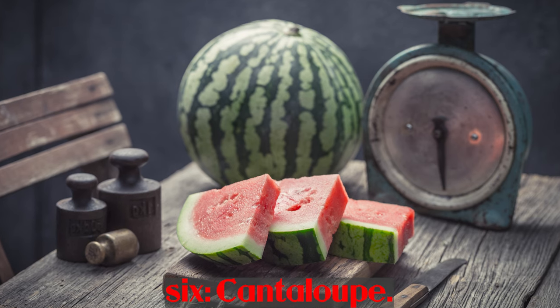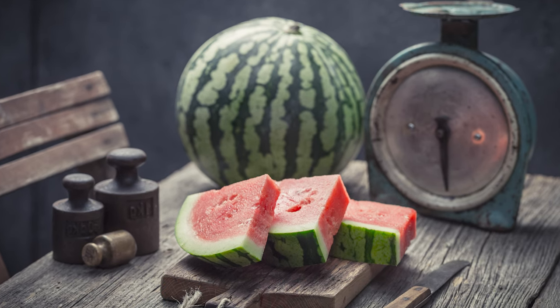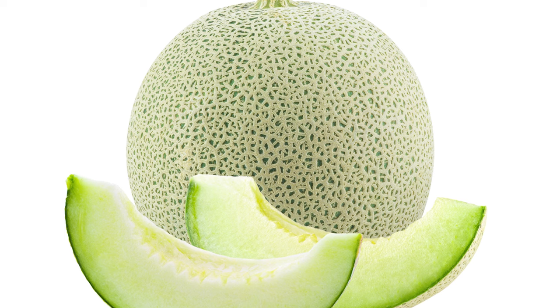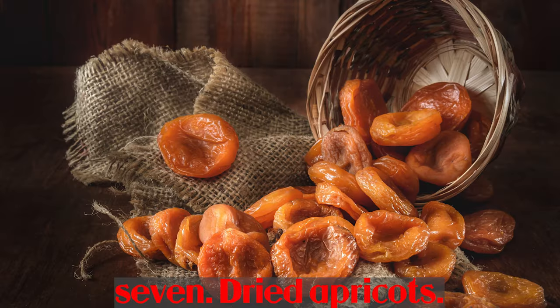Number 6: Cantaloupe. Half a cup of cantaloupe provides 135 mcg of vitamin A, and it is an excellent source of antioxidant vitamin C, which boosts immune function and protects against a number of diseases.